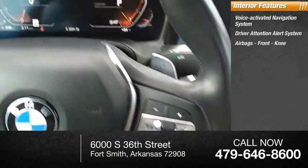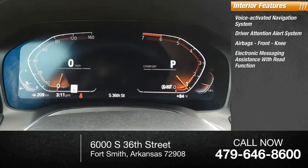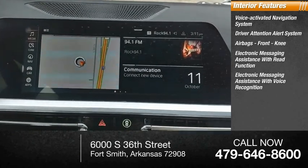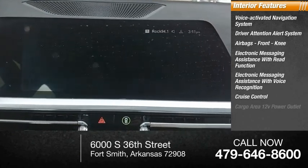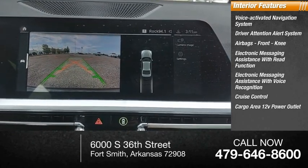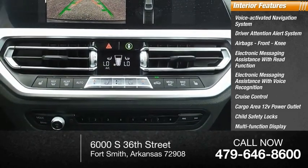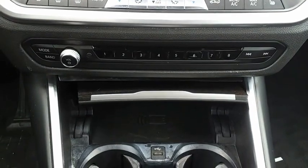Inside you'll find a voice activated navigation system, driver attention alert system, airbags, front knee airbag, electronic messaging assistance with read function, electronic messaging assistance with voice recognition, cruise control, cargo area 12 volt power outlet, child safety locks, multi-function display, and touch sensitive controls. Is love at first sight really possible?